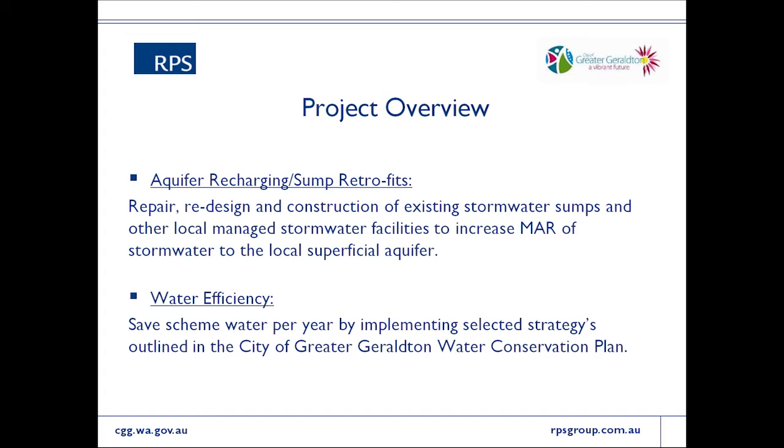Of their approximately 200 sumps operating within the city limits, about 50 have issues with slow draining — they might stay full or overtop and be pumped to discharge to a surface water body, generally the Chapman River or the ocean.